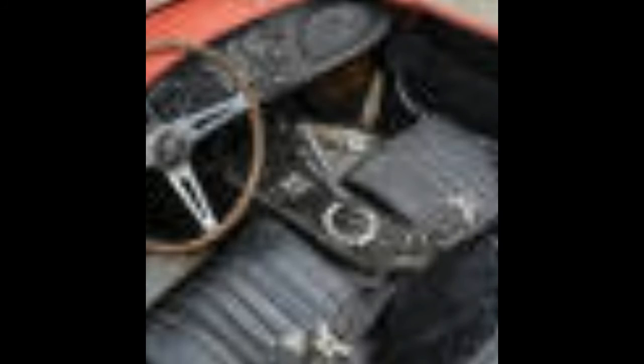Both cars will be sold at the Amelia Island auction on March 9th. An estimate for the GT40 wasn't given, but the Cobra is expected to bring between one million and 1.3 million dollars.